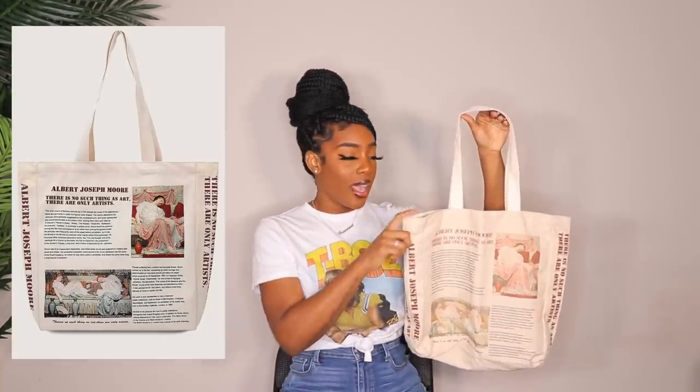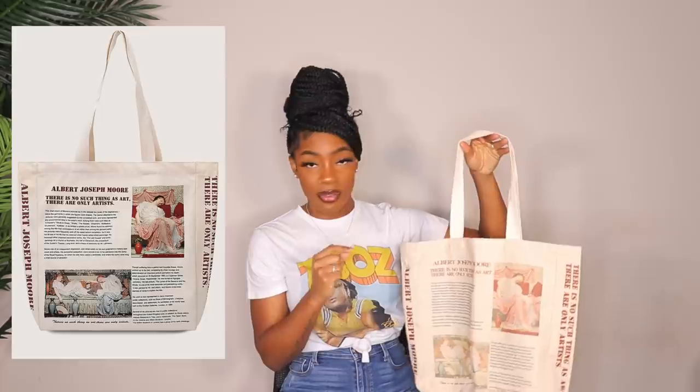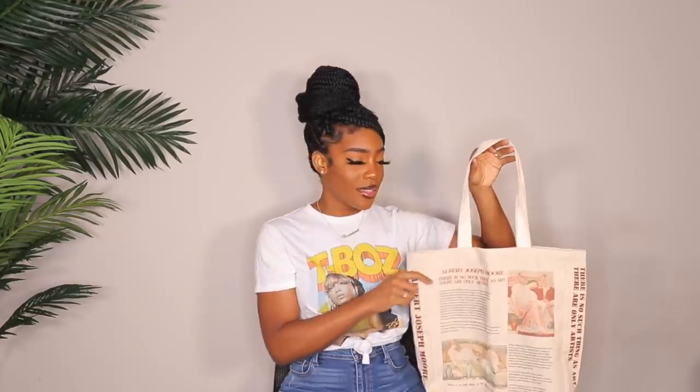Next up is this tote, and Shein has been killing the tote game. I actually styled this — I'll post that photo around the same day as this video. It's one of my favorite outfits ever because it's so chill and so me. I love this tote — the vibes, the colors, everything about it.